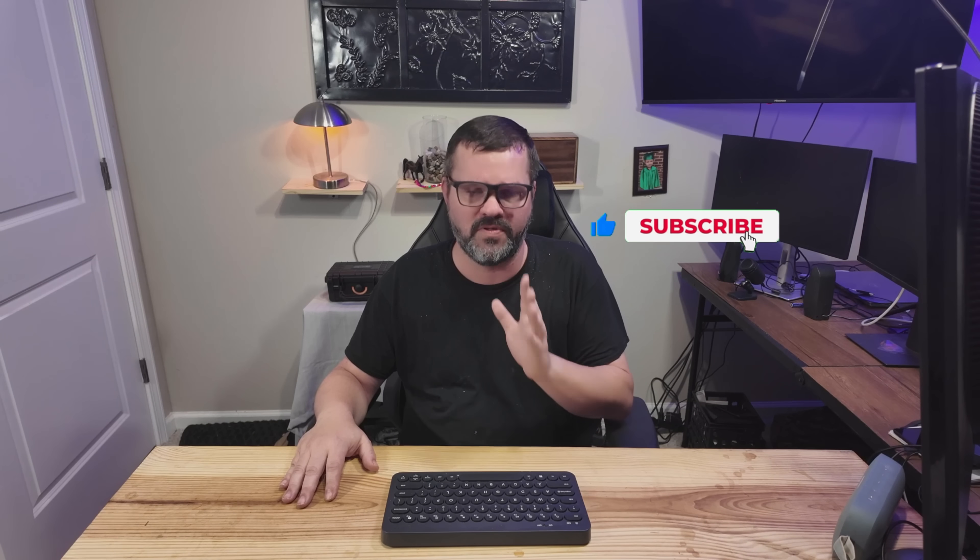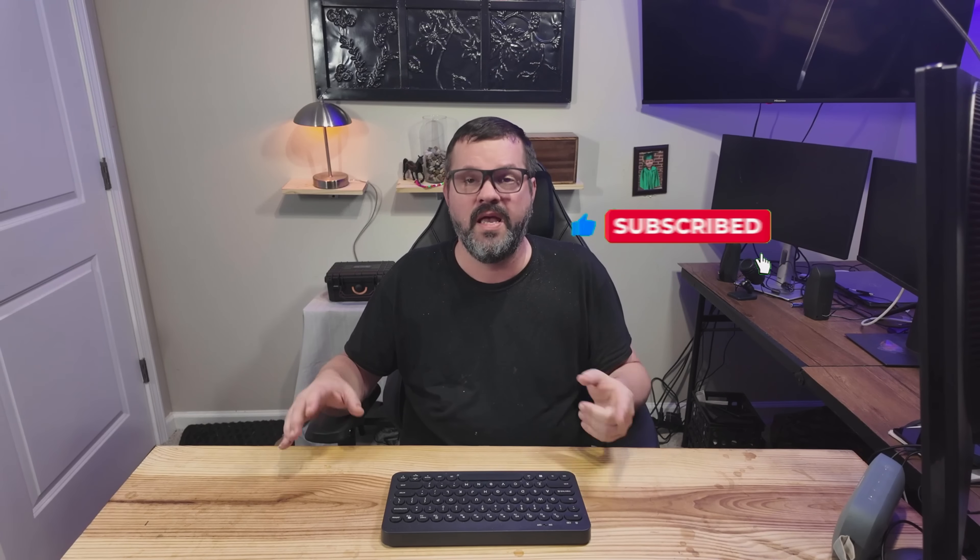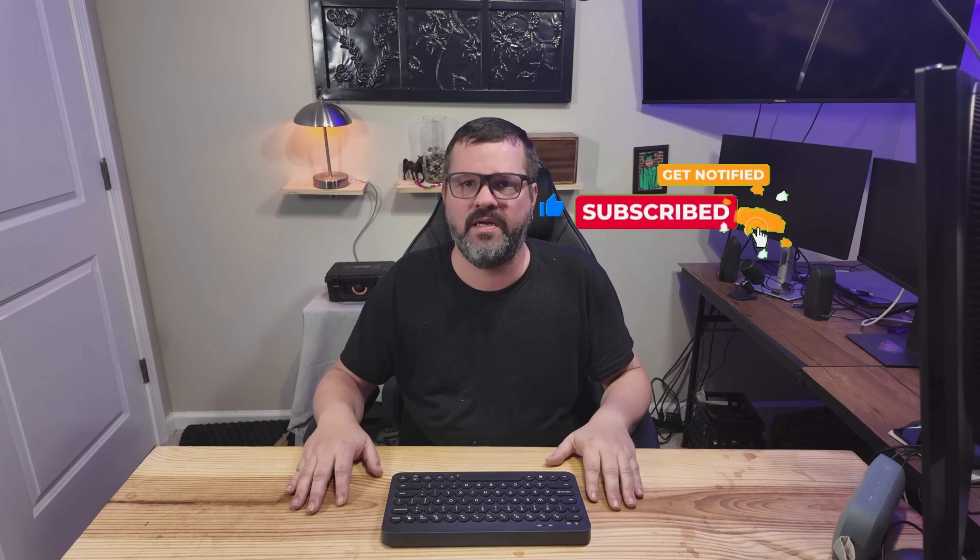If you found value in this video, please like, share, and subscribe to the channel — it's free and it tells YouTube to push my videos out to more people. Check out the other video suggestions, and as always, thank you for watching and until next time.